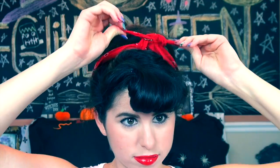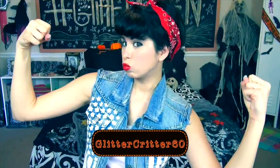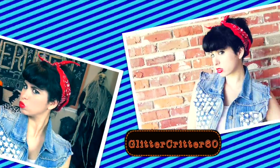I tied my red bandana around my hair and put on this blue denim vest to complete the look. Don't forget to check out the amazing new me products I featured in this video today, and use the coupon code GLITTERCRITTER60 to get 60% off site-wide plus free shipping. Links to shop are in the description below.